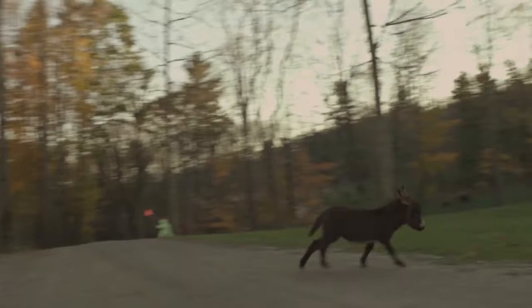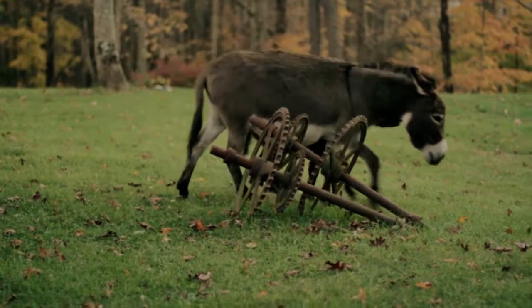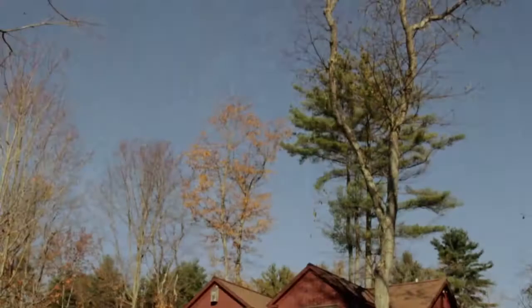Hello, I'm Doug Trumbull, and this is our farm in the Berkshire Hills of Western Massachusetts. We live in a 45-acre complex that includes production offices, screening room, editorial, workshops, and living quarters.